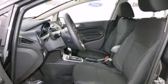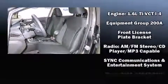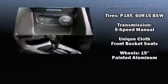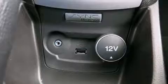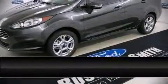Passenger security is always assured thanks to various safety features such as head curtain airbags, front side impact airbags, traction control, ignition disabling, and ABS brakes. This car was designed with safety in mind, allowing you to drive with even greater assurance.